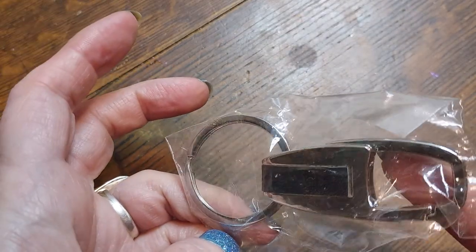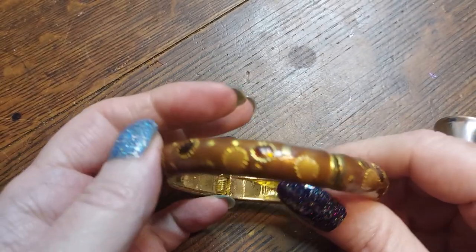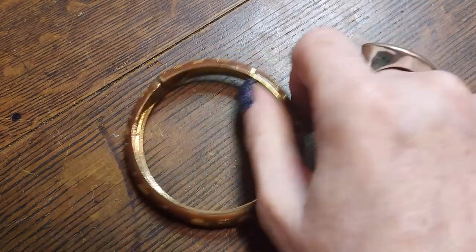Over here we have a keychain — oh my gosh. And here's a little clamper in brown and gold.